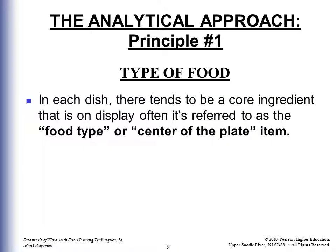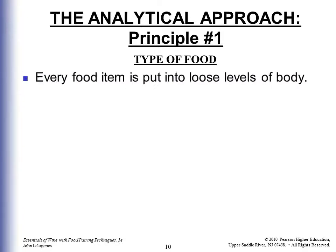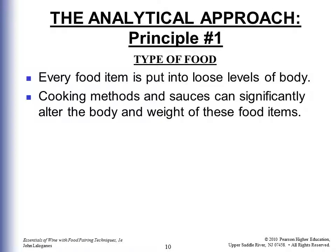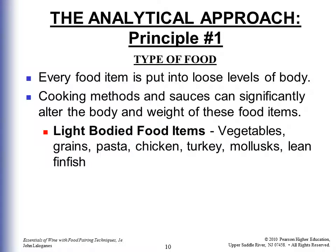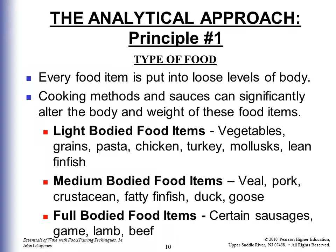Also important is the type of food. In each dish there tends to be a core ingredient on display, often referred to as the food type or the center of the plate item. That main item is the determining factor in deciding what's an appropriate wine to pair with it. Every food item is put into loose levels of body and consistency. Cooking methods and sauces can significantly alter the body and weight of food items. Light-bodied foods would be things like vegetables, grains, pasta, chicken, turkey, mollusks, and lean finfish. Medium-bodied foods include veal, pork, crustacean, fatty finfish, duck, and goose. Full-bodied would be sausages, game, lamb, and beef. Obviously sausage is heavier with a stronger flavor than chicken.